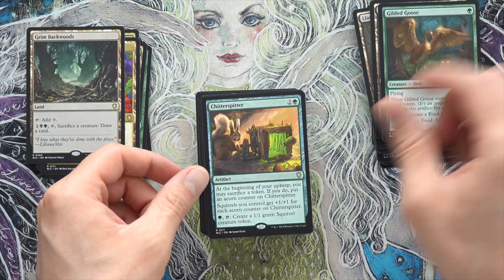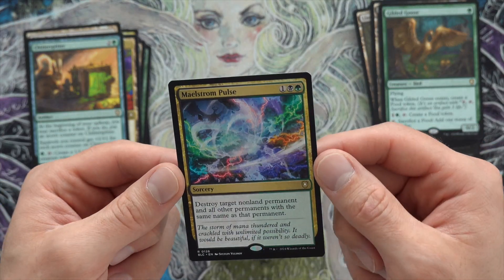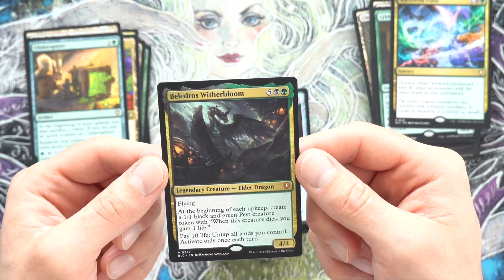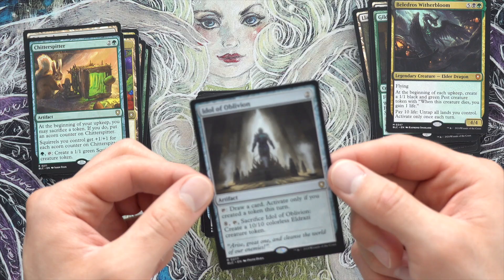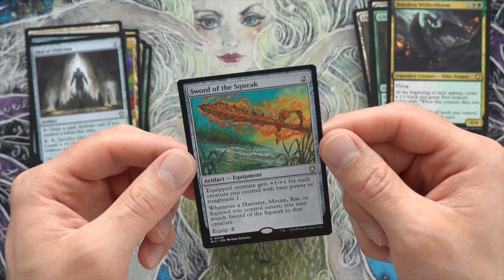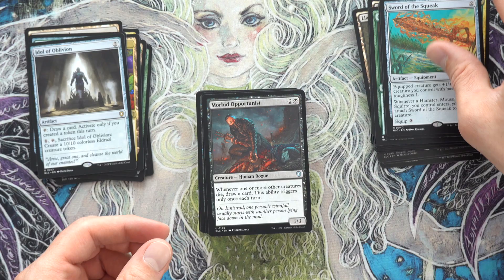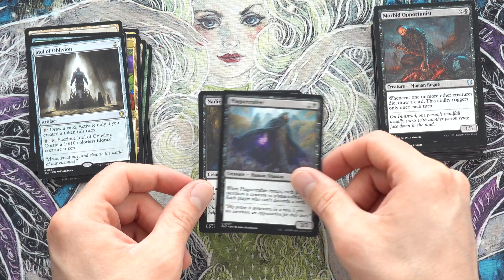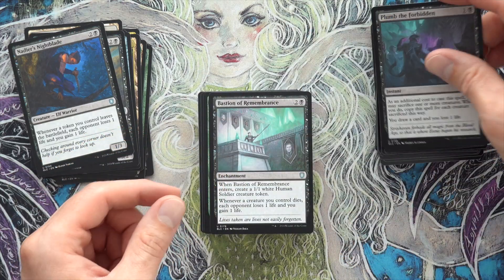Gilded Goose — very good reprint. Chitter Spitter. Maelstrom Pulse — look at that art too, just amazing. Beladross was an amazing reprint, love Beladross, definitely needed that card. Idol of Oblivion: draw a card if you create a token. Sword of the Squeak — I love that it has this energy with our deck. Morbid Opportunist is just fantastic.